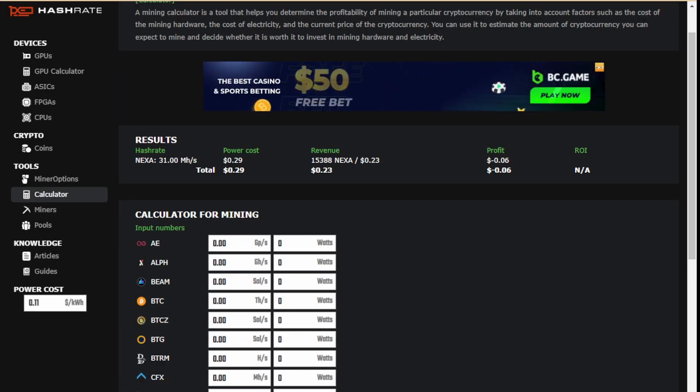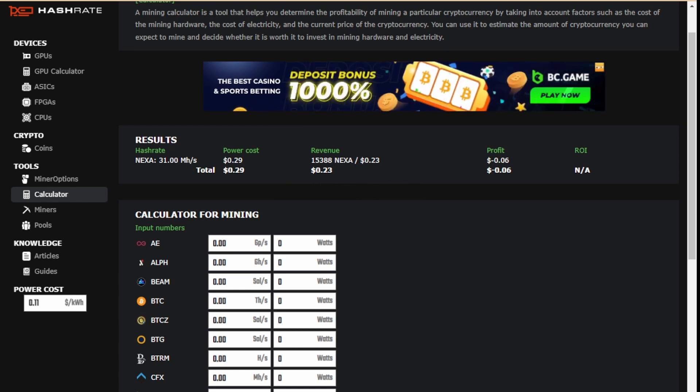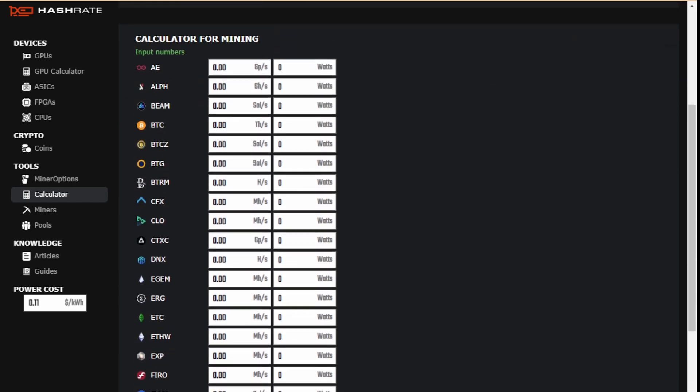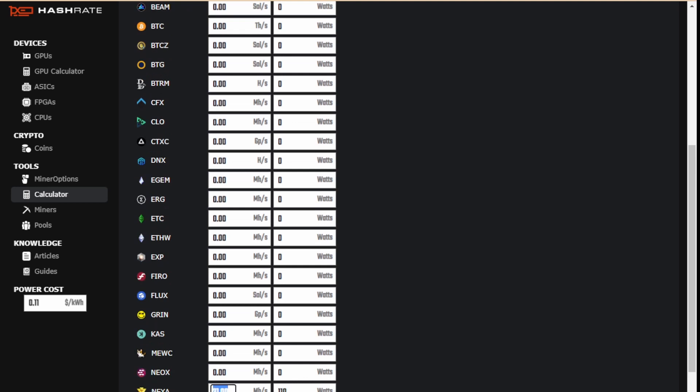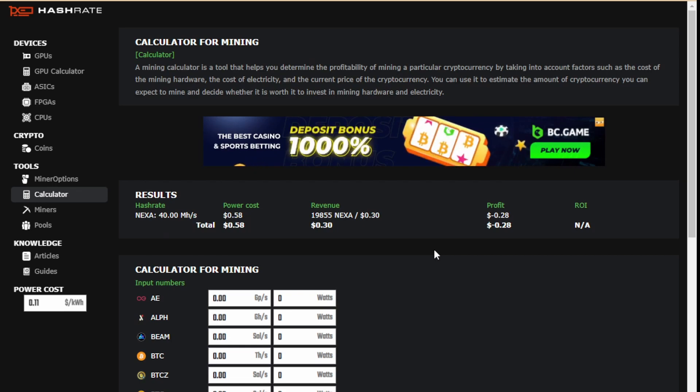Back with the results for the 6800. I didn't test for as long as the 6700 because I was able to get the results pretty fast. The results are not bad but they're not good. Let's first look at Nexa. My original Nexa overclocks — about a month ago — I was getting about 40 mega hash for like 200 watts at the wall, probably about 220 watts. That was before any miners came out. My power cost is 11 cents. Let's calculate it — so right now I'd be losing 28 cents. That's obviously a no-go.